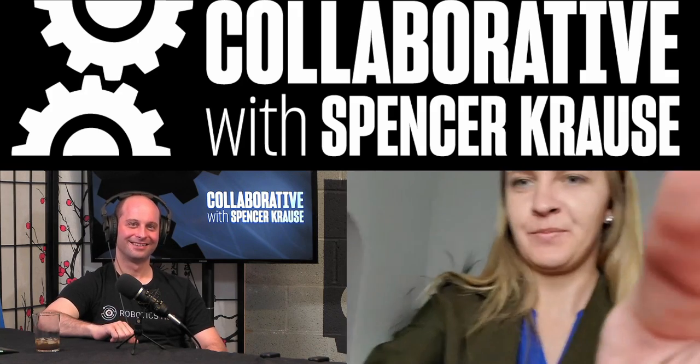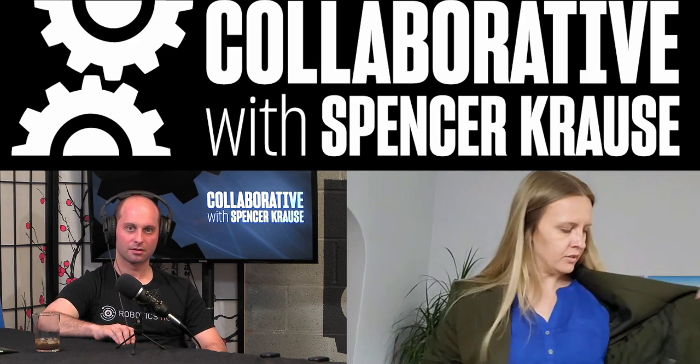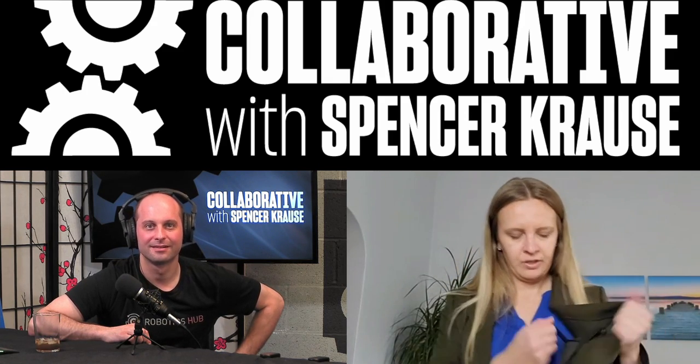So we decided to design blazers with actual pockets. We have deep pockets for PPE — external access. I'll show you some of the manufacturing-related features.